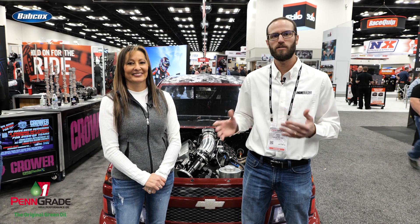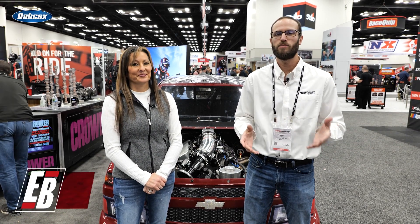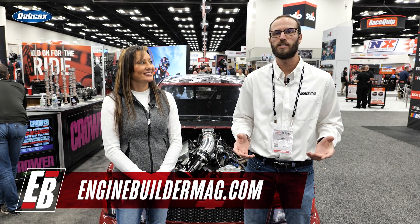Guys, we appreciate all of you watching this episode of Engine of the Week. Make sure you're checking out everything that Tina's got going on at Tina Pierce Racing. As always, make sure you're checking out enginebuildermag.com for more great engine content. Thanks for watching. We'll see you next time.